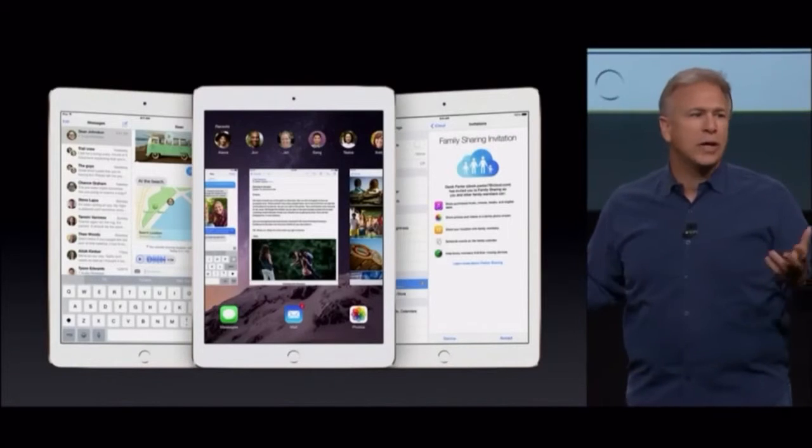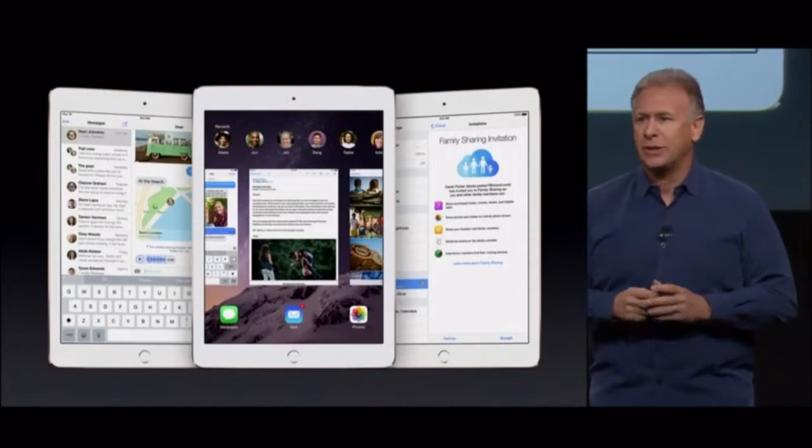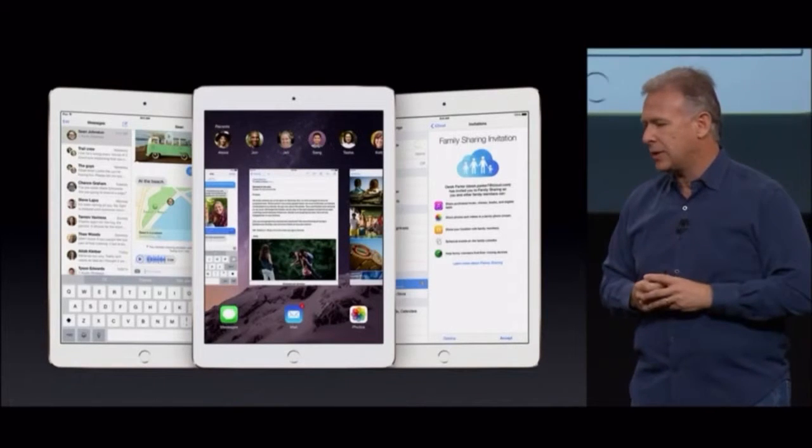iPad Air 2 comes with brand-new iOS 8.1 that Craig just showed us and all the incredible features it has. Our developers have had a great time using the performance of the A8X chip and taking advantage of all the power in iPad Air 2 to do remarkable things. We've given a few of them early access to the iPad Air 2 to see what they can do with their incredible applications. I'd like to show you two of those this morning.